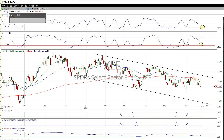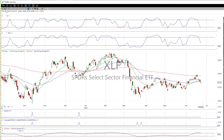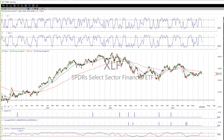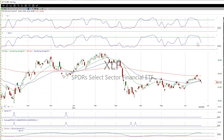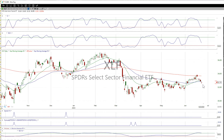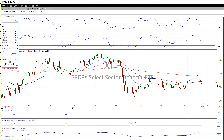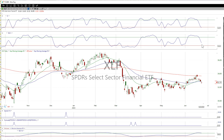Next up, XLF — financials. Oversold on one timeframe, but not on the 14.3 — looking at both the 9.3 and the 14.3 here. We kind of gapped down and are moving down a little. There's a little gap here but nothing too serious. Nothing really standing out — can't give a real good decision on that one.